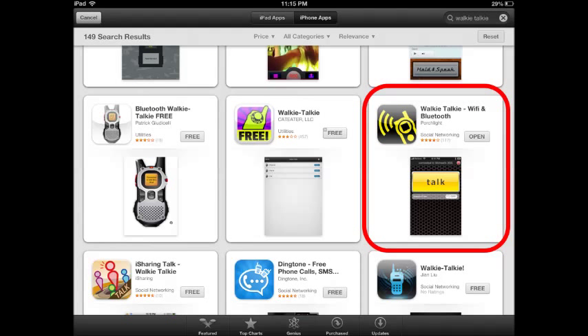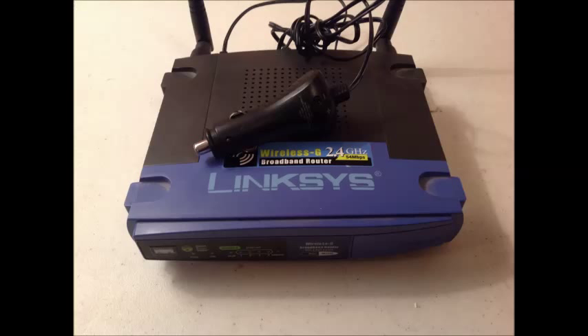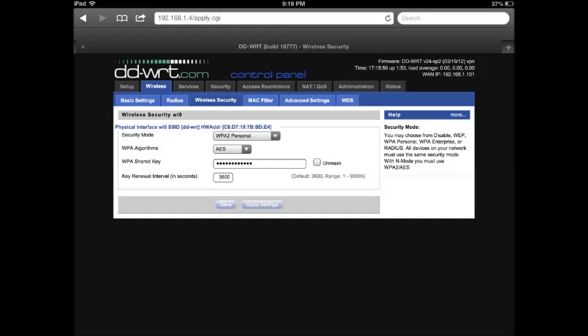Poking around on the app store, I found an application called Walkie-Talkie Wi-Fi and Bluetooth, highlighted here with a red box around it. I downloaded the app, put it on the iPad and then on my iPhone, dug through the junk box and pulled out an old Linksys router. I clipped the power plug off the end of it and put a cigarette lighter adapter on it so I could take this mobile. I configured up the router, gave it an SSID for the Wi-Fi broadcast, selected Advanced Encryption Standard or AES Encryption, gave it a password, and connected the devices to it.